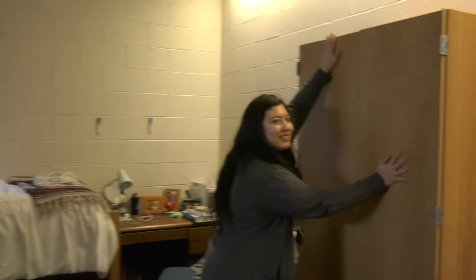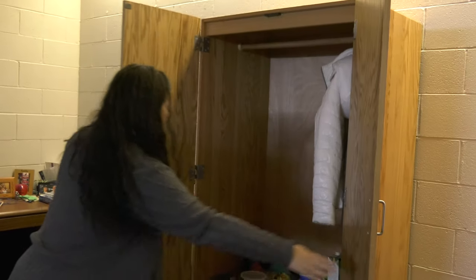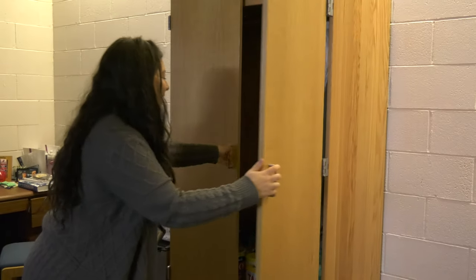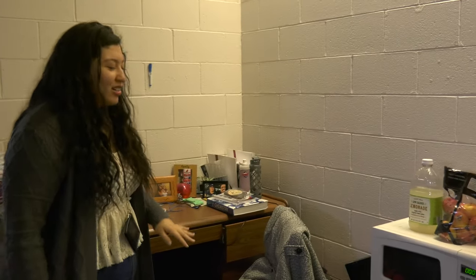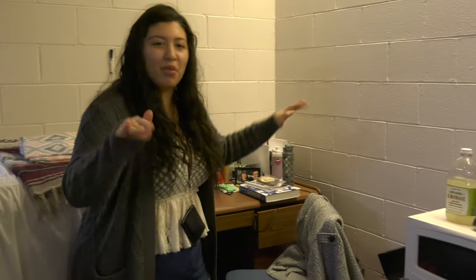Another thing that the room came with — this lovely dresser that we don't use for clothes, but you know what's great for? Putting lots of food. And that's great because Winger and Phil isn't always open. We got microwave, refrigerator. We share them, but some people bring both. Recycling, trash, boring stuff.